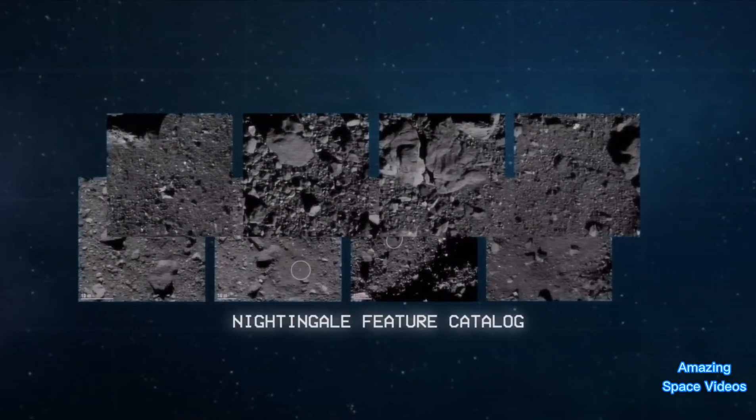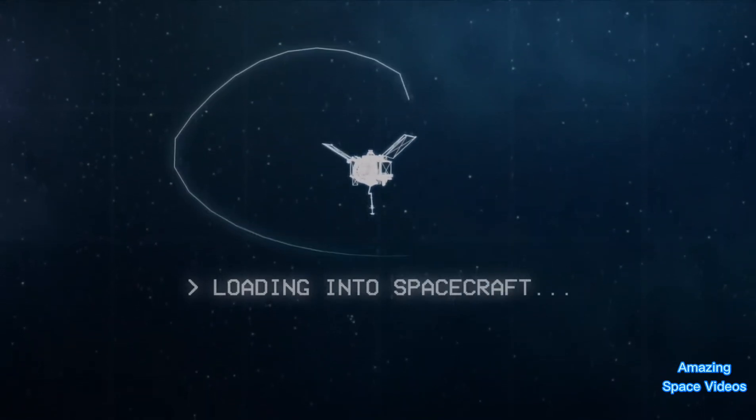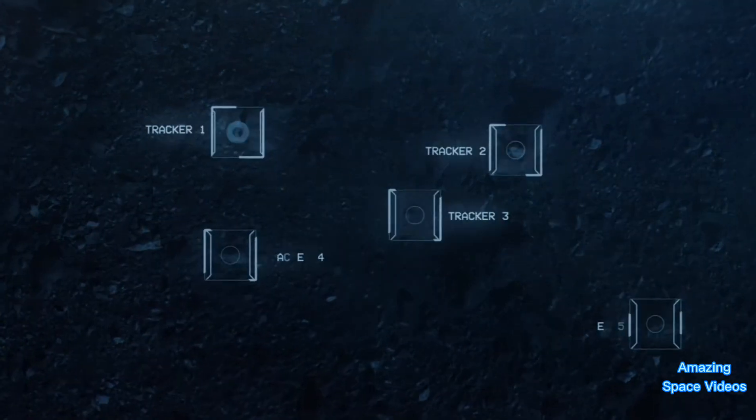Using an extensive catalog of surface imagery, OSIRIS-REx navigated itself autonomously down to the surface for sample collection. It used software called Natural Feature Tracking to match up landmarks with its catalog to ensure it was on the right track.